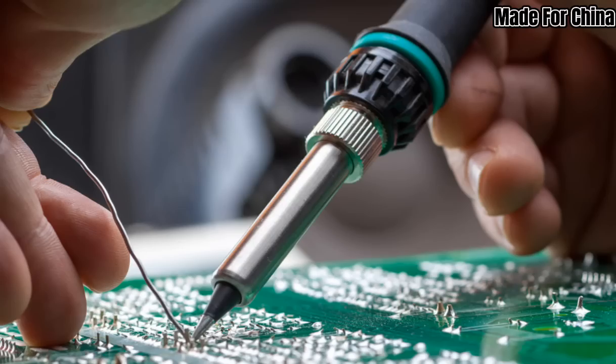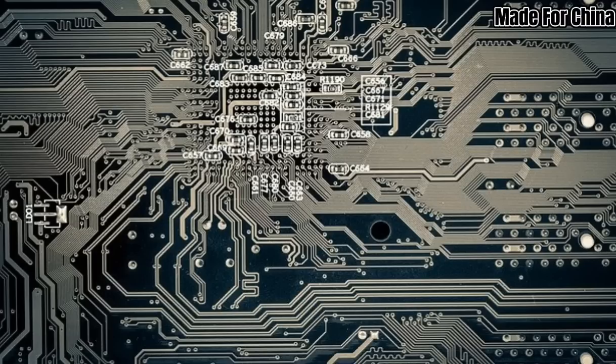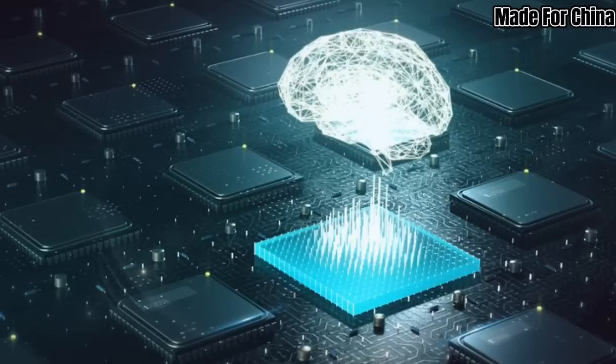As China continues to invest in research, development, and infrastructure, we can expect further advancements in semiconductor manufacturing and a greater impact on various industries worldwide.